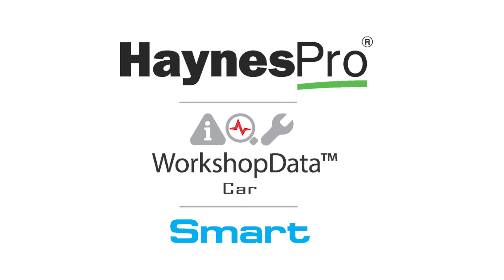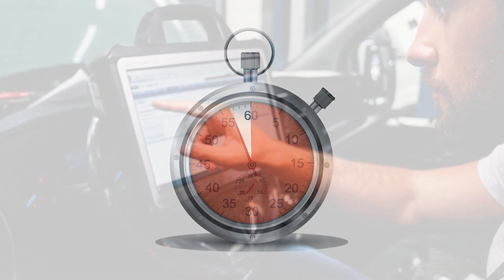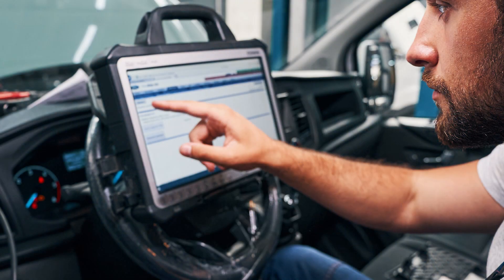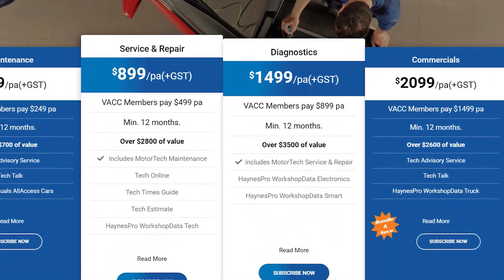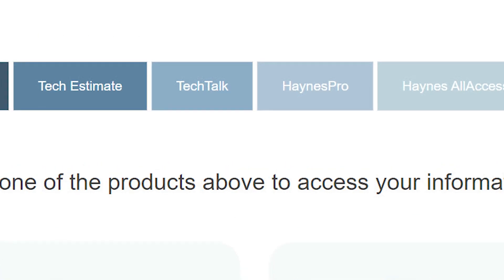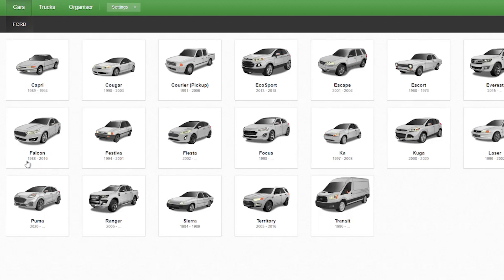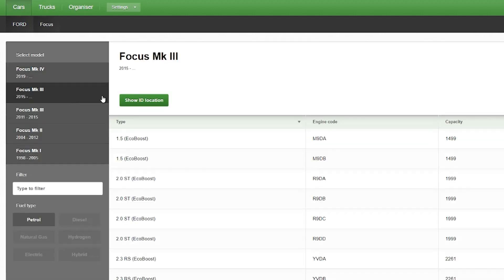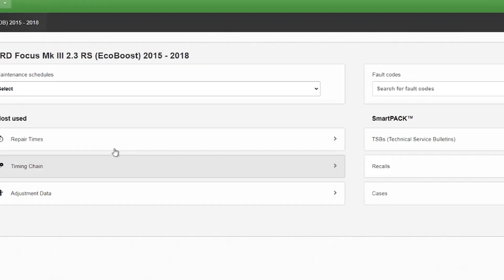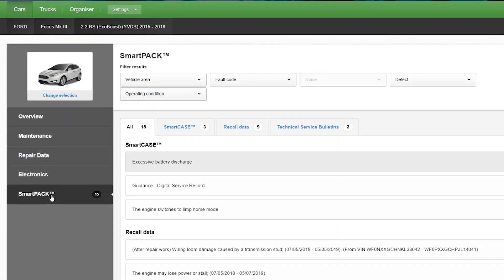This smart case saved the VACC Motor Tech subscriber a significant amount of diagnostic time to locate and repair this issue. To check for smart cases for your tricky diagnostic problem, subscribers can go to Haines Pro within VACC Motor Tech, select the make, model and series of the vehicle along with the engine variant. From the overview page, subscribers can either search by a diagnostic code or proceed to the SmartPak module where you can search by the vehicle's symptoms.